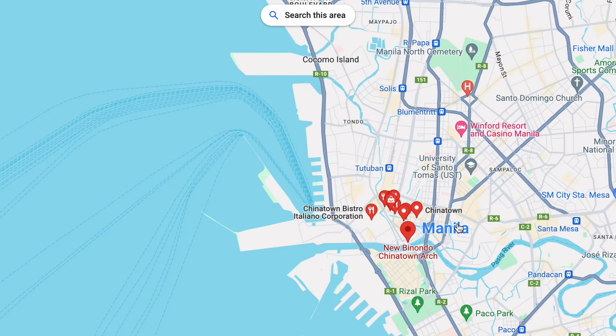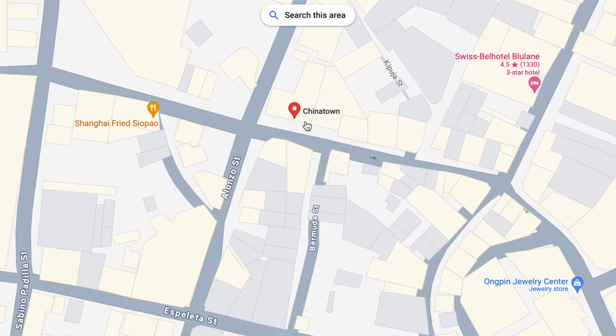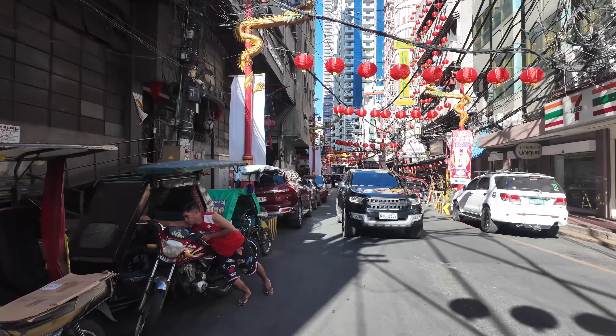This place is not too far from Metro Manila — the CBD near the port. I'll put it on the map for ease of understanding.